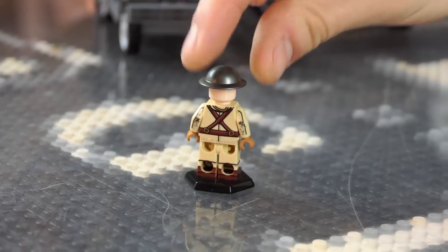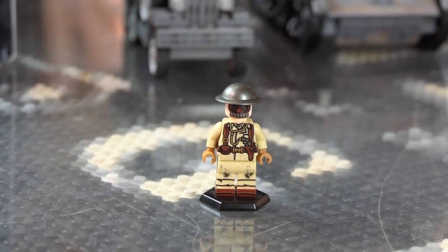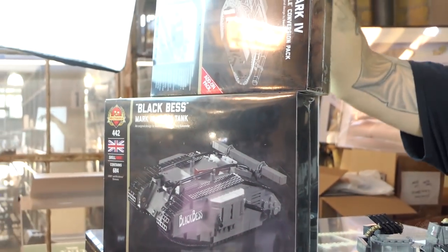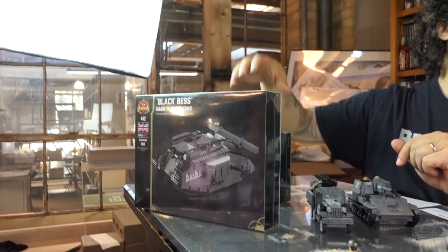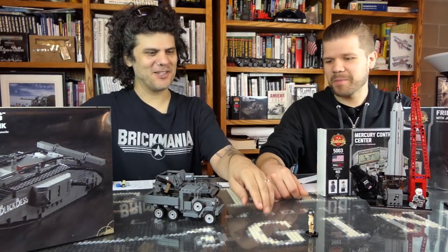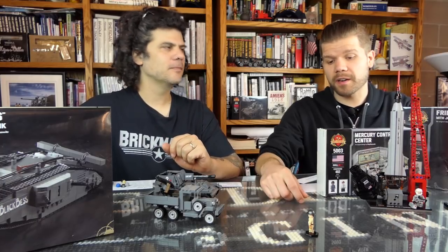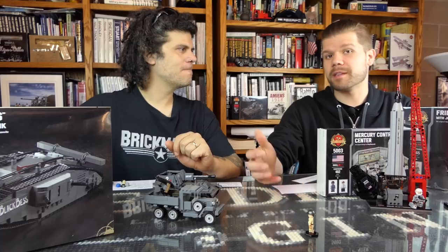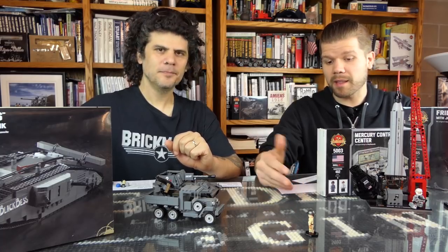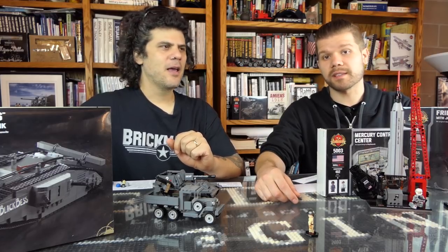When you buy the Black Bess or the conversion pack — and if you're going to buy the conversion pack, I hope you actually have a Black Bess to go with it, otherwise you'd be sorely disappointed. You do not get a figure included, so we actually sell a standalone figure. There are so many of you out there for whom the tanks are a little bit out of your price range, but you still love the minifigures — so now we're making them available standalone.